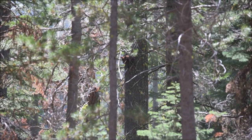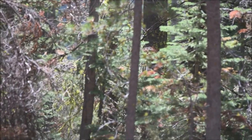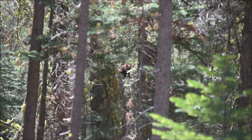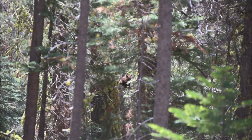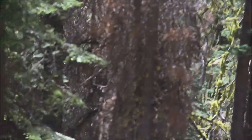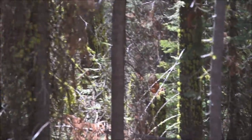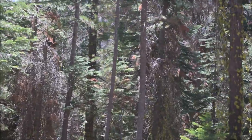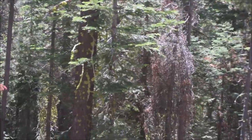Right ahead of me there are actually two baby bears — there's one there climbing the tree and another one below him. Mama's at the base of the tree. I called out to let her know I was here, so I need to be very careful. I'm right on the trail right now and I need to let them know I'm here. Hopefully mom doesn't mind and I can go about my business and they can too.